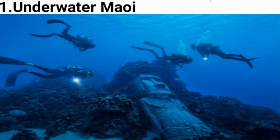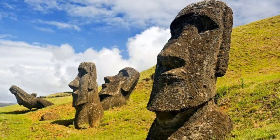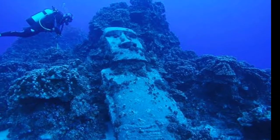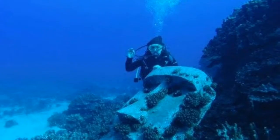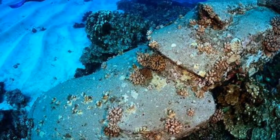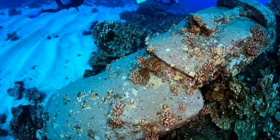Number 1: Underwater Moai. How the Easter Island Moai — the stoic-faced, 7-meter tall monoliths — came to be is fascinating. Not so far-fetched is the single statue found underwater. It's not an ancient wonder, but rather a prop from a failed 1994 Kevin Costner film, now positioned atop corals for divers to marvel at.